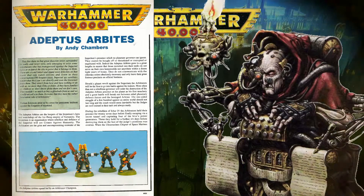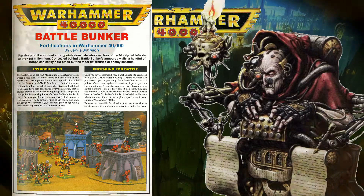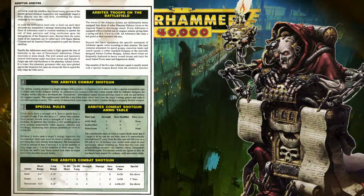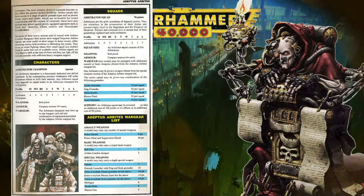The first covers everyone's favorite Knott Street Judges, the Adeptus Arbites, and the second is a lengthy treatise on bunkers split into three parts. The Arbites article is typical of its kind, featuring the background with a special mention of Ichar IV, an important planet throughout second edition, as well as rules for their iconic shotgun and army list entry.